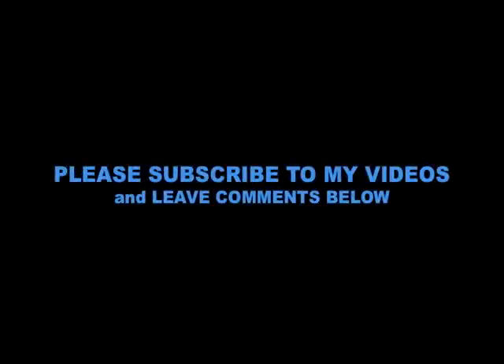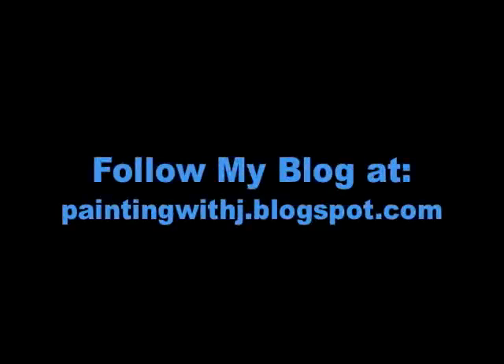I'd like to thank you all very much for watching my videos. As always, feel free to subscribe to my videos and leave comments below. Feel free to subscribe to my blog at paintingwithj.blogspot.com where I will also be updating my progress throughout the week.